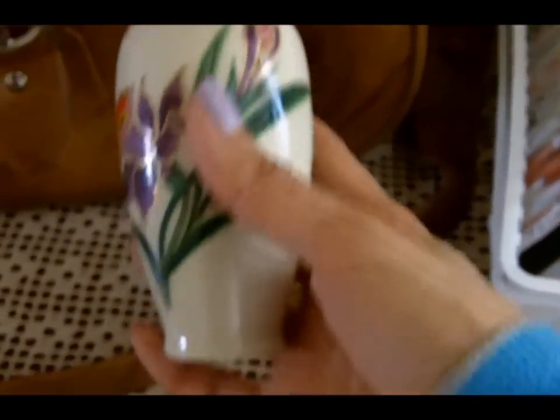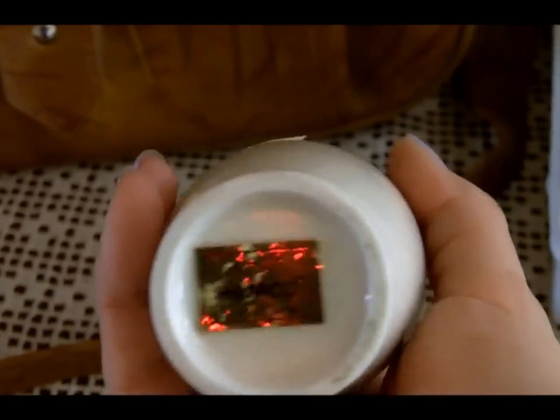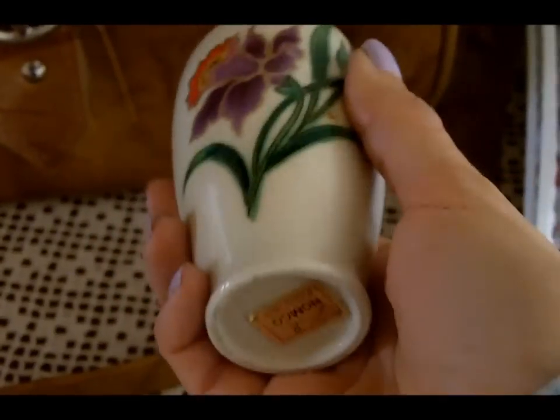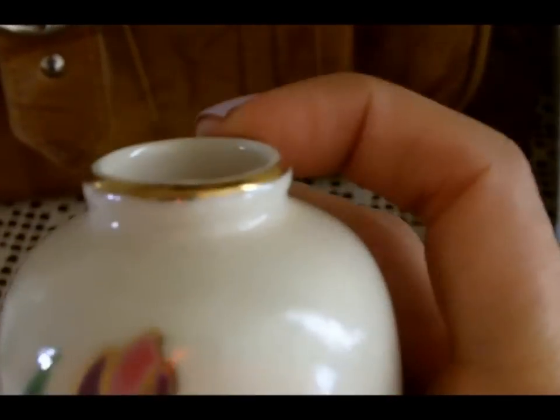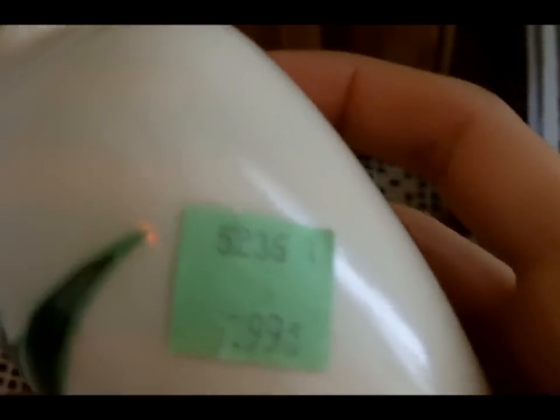Then I found this little vase. It's marked Home Co. on the bottom, which is Home Interior, and I don't know if they're even still around. This was probably part of a set, but this is the only one I could find and it's in really nice condition — no chips or anything. The gold tone is not faded or rubbed off or anything. It was marked 99 cents, so I paid 50 cents for it.